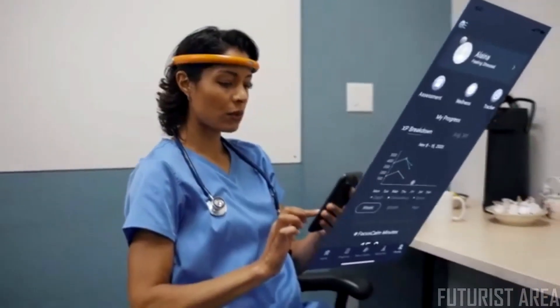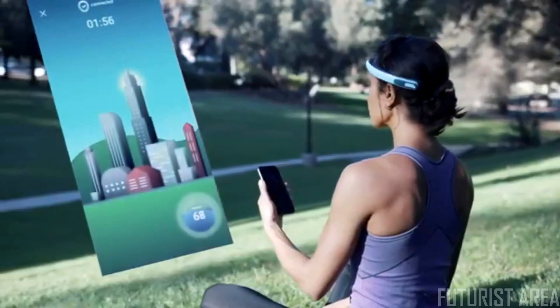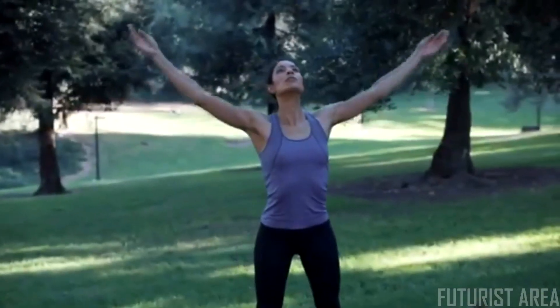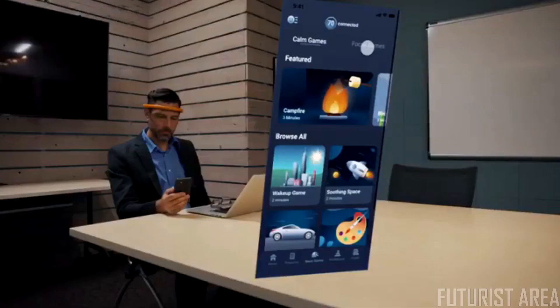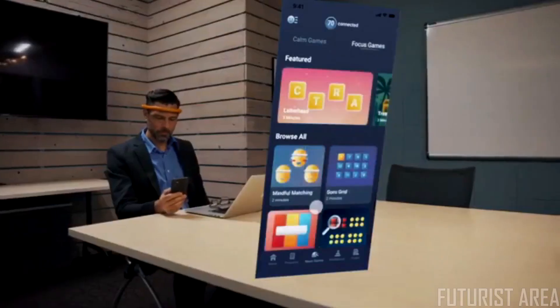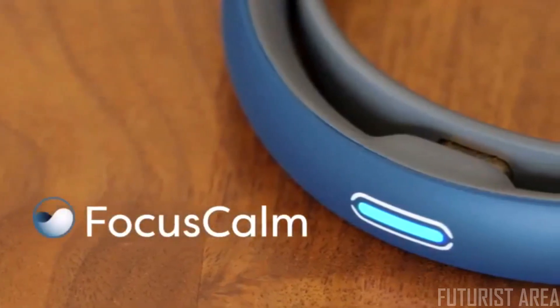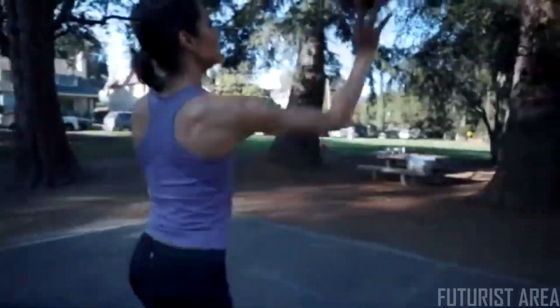In just a few minutes a day, it can help you make the shift you've been looking for — so you can be happier, healthier, and feel better overall. Along with neurofeedback exercises and games to change the way your brain responds to stress, Focus Calm gives people a simple, safe, and natural way to lower stress.